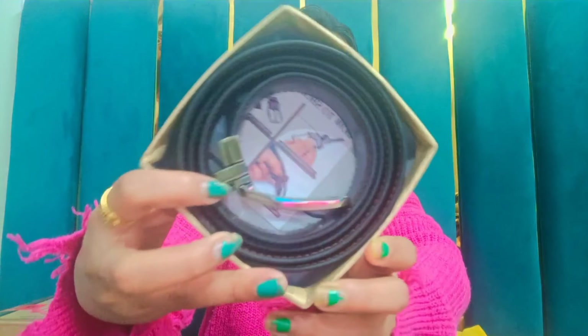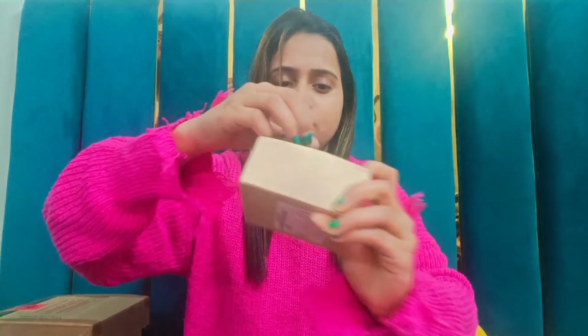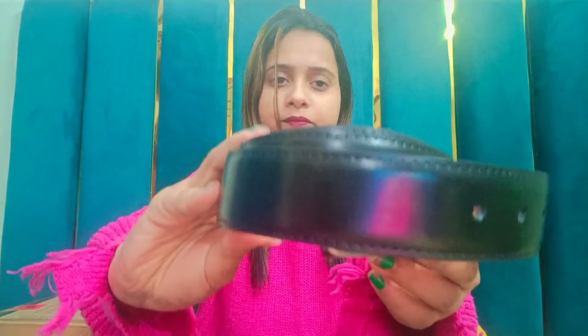Moving on to the next belt — this is also very nice. It's a single-sided black color belt. So guys, that's all for today, I hope you enjoyed the video. Bye bye, take care.